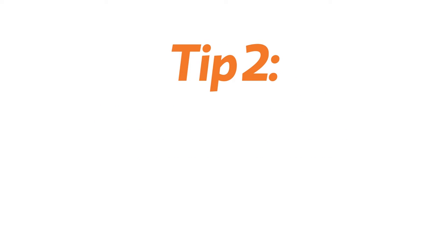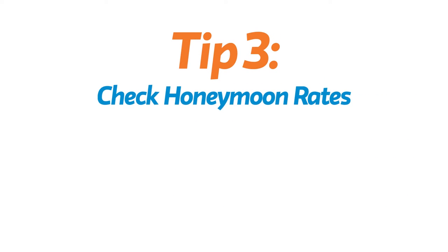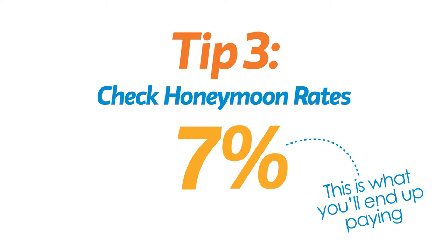Secondly, if you're thinking of a fixed rate, just check what rate it reverts to after the fixed period of your loan, as many lenders will place you on a higher standard variable rate. If the lender is offering a honeymoon period on its loan, then check the rate the loan reverts to. This higher rate is what you'll end up paying in the long run.